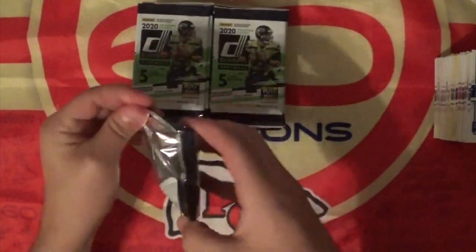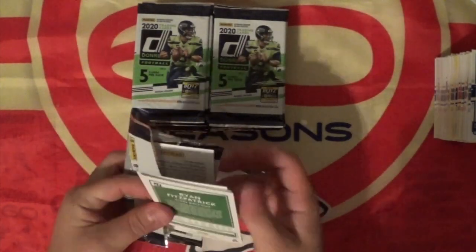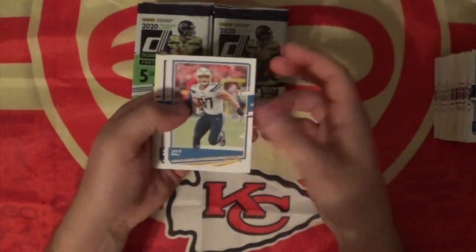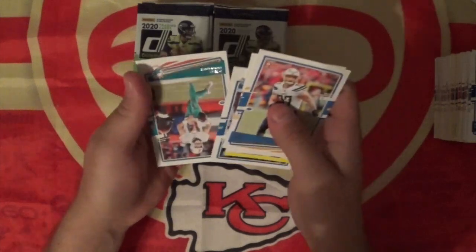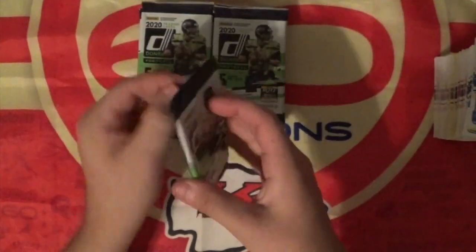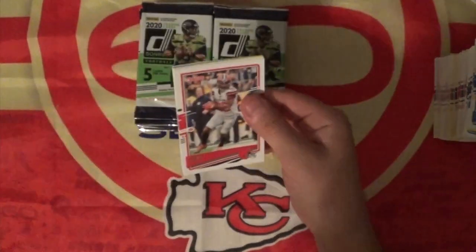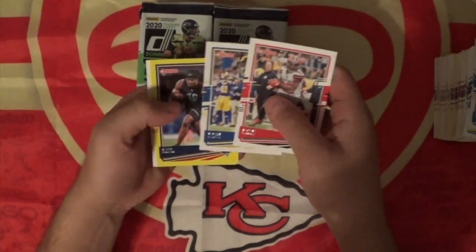We're going to hope the second half here is much, much better than the first, because the first half was just awful, if we're being honest. We're hoping all the luck is here in the back. Starting with the DJ Shark — nothing so far. Yellow borders keep on coming, but this is a big set. Odds of pulling that yellow border of Burrow or Herbert or Tua is pretty low.